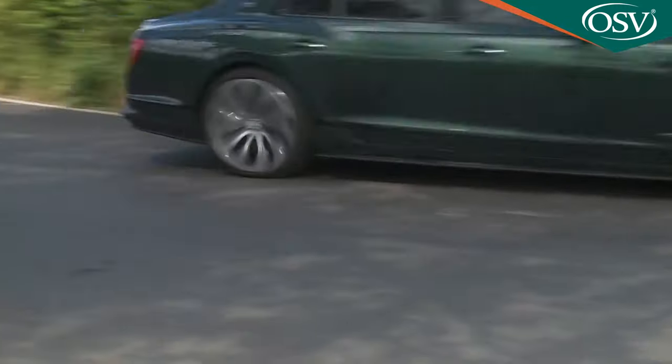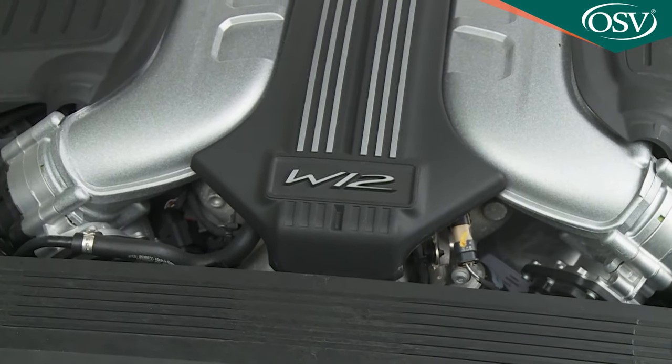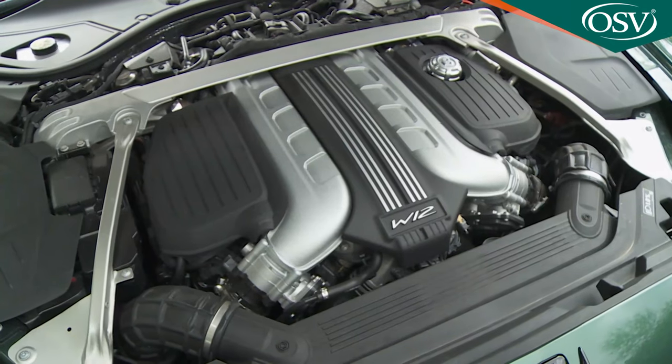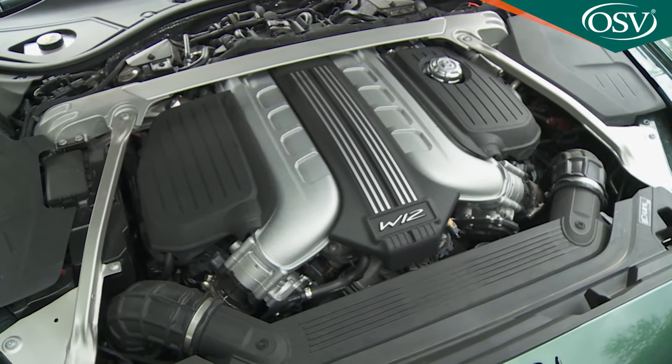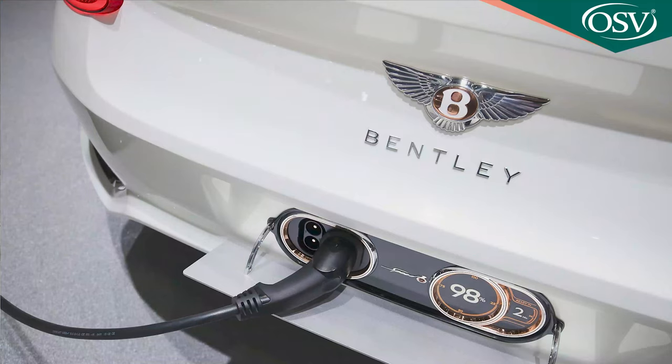Engine-wise, most Flying Spur buyers choose the six-litre twin-turbo 12-cylinder W12 engine that we're trying here. Bentley has developed other petrol power plants for this car. You can ask your dealer about a Porsche-derived 4-litre V8 and a plug-in hybrid that mates a 3-litre V6 with an electric motor, but it's the W12 that most customers tend to want.